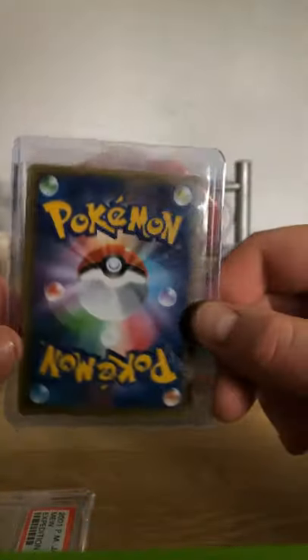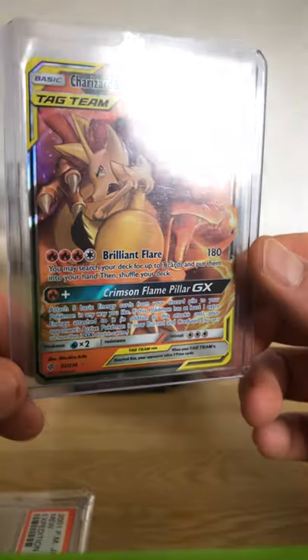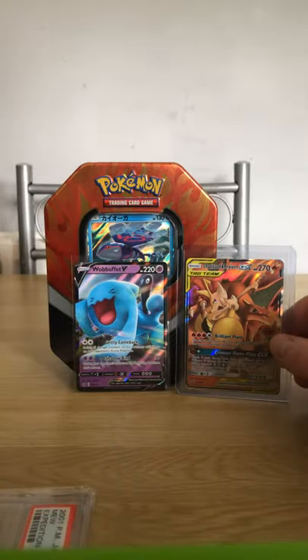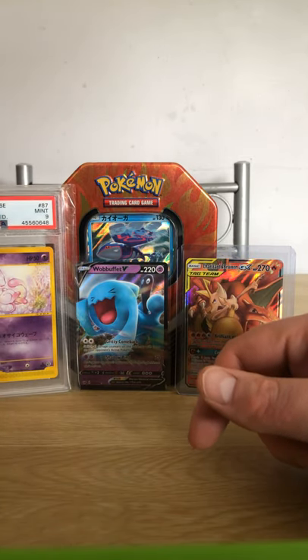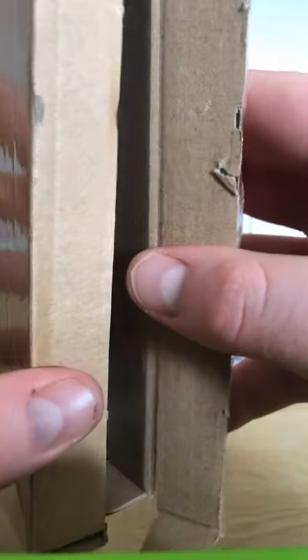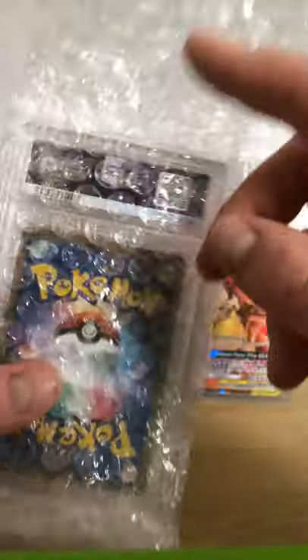The Mew would be going to PSA, hopefully coming back at a 10. I believe this other card would also be going — I pulled it the other day from my Cosmic Eclipse packet. This is definitely a 10 worthy card. Wobbuffet is just a chiller, he's cool. Okay, let's open this next box — it says thanks on the back. Oh no — we have another PSA slab!